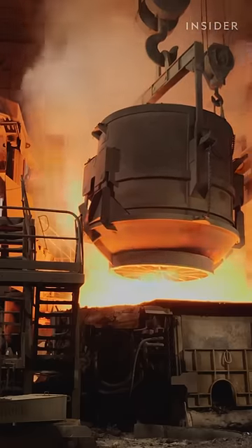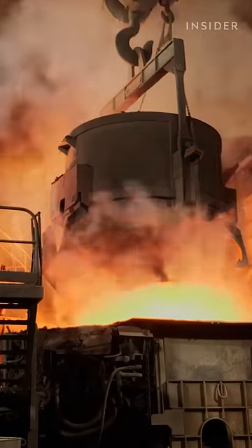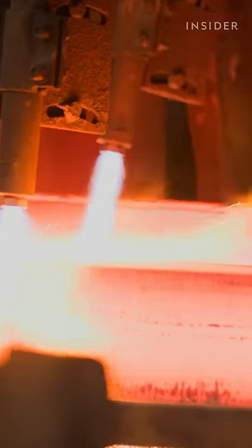The scraps melt in the furnace in about an hour. This is what is supposed to make recycled steel cleaner than new steel — there's no need to mine new iron, and these furnaces use less than half as much energy as the ones that make new steel.